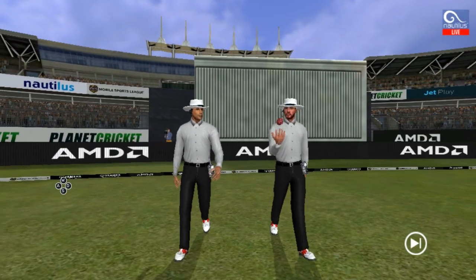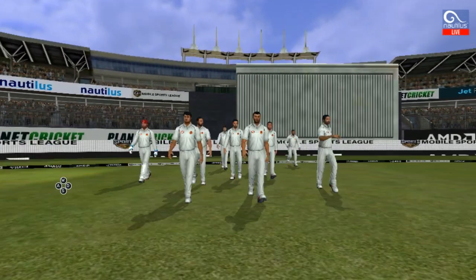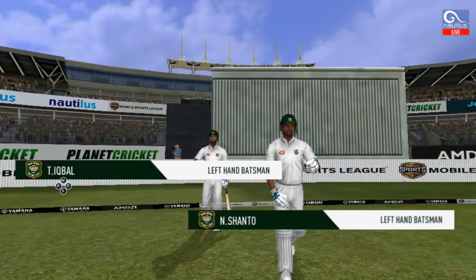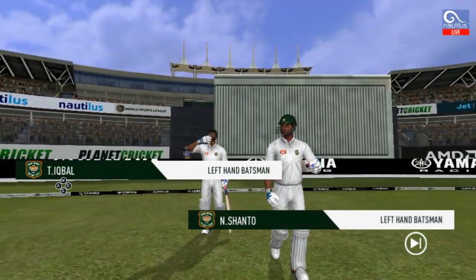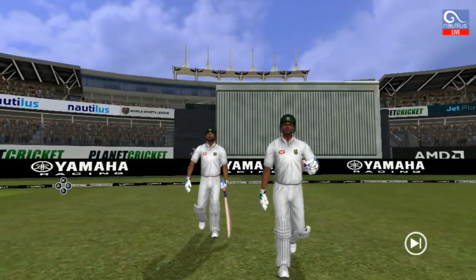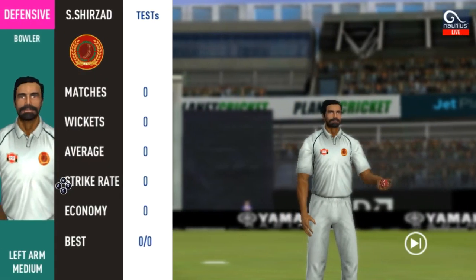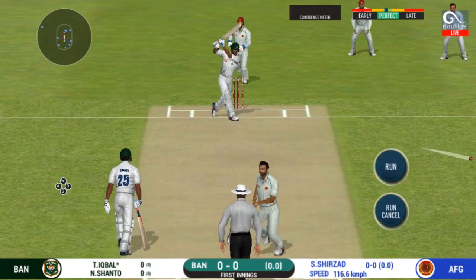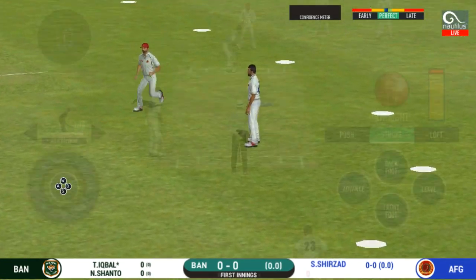It's the test match day — I love it, absolute excitement. In comes the fielding side, they look charged up. Here come the openers, greeted with a loud cheer from the crowd. The bowler comes into the crease and that's hit.